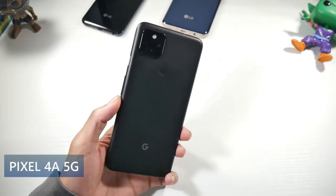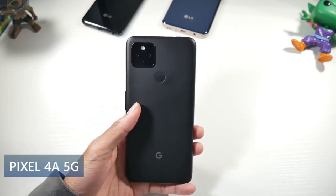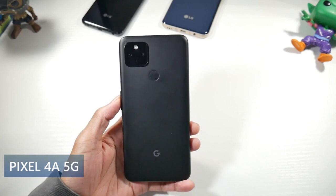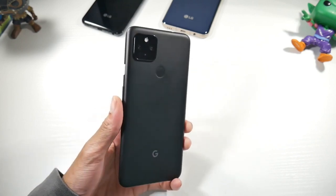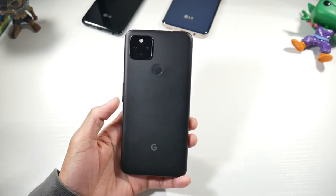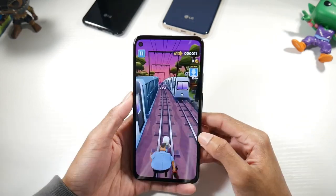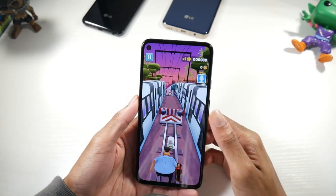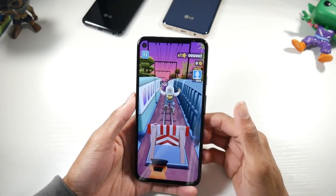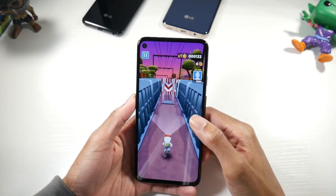Next is the Pixel 4A 5G, which you can find for around $450. I really like this phone if you want a headphone jack with an excellent camera — I'm super impressed with the camera. The phone itself doesn't have a flashy design; it's plastic but doesn't feel super cheap. It has a matte finish and a nice weight, so I like the design even though it's not super flashy.